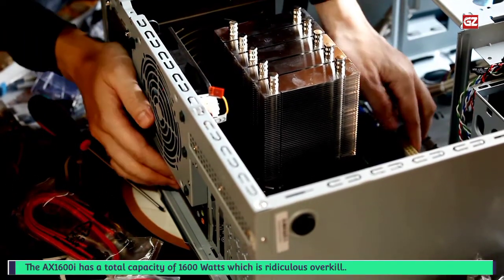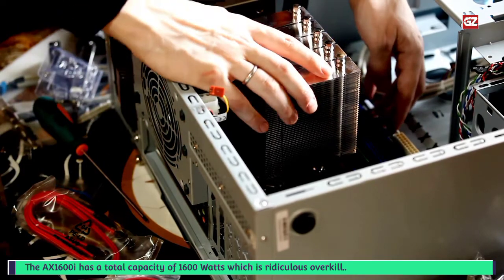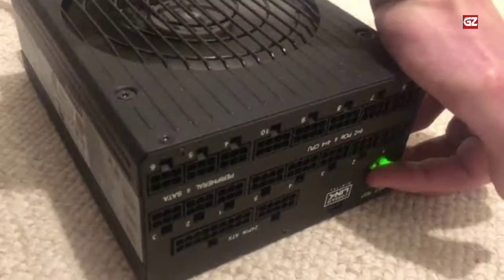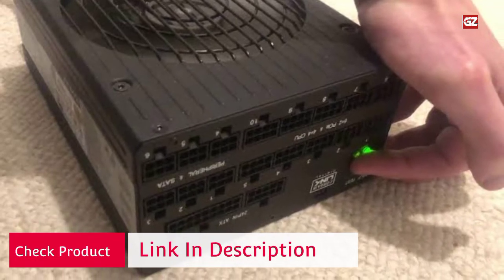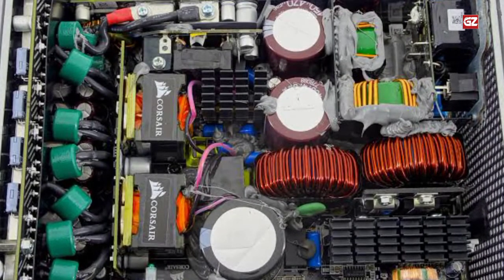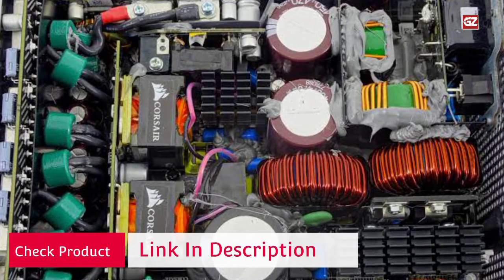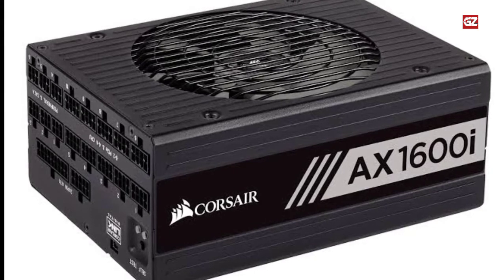The X1600 has a total capacity of 1600 watts, which is ridiculous overkill for any normal gaming rig. Ideally, power supplies should be operating at 50-60% load to deliver maximum efficiency according to the efficiency curve. Buying a powerful 1600-watt power supply would ensure that even with multiple graphics cards under load, it stays within that efficient range. Another strong point of the Corsair X1600 is its 80-plus titanium efficiency rating, which is the highest efficiency rating given to consumer power supplies.